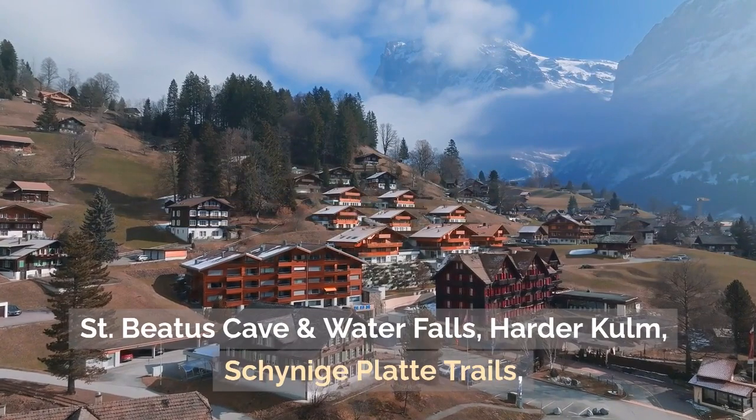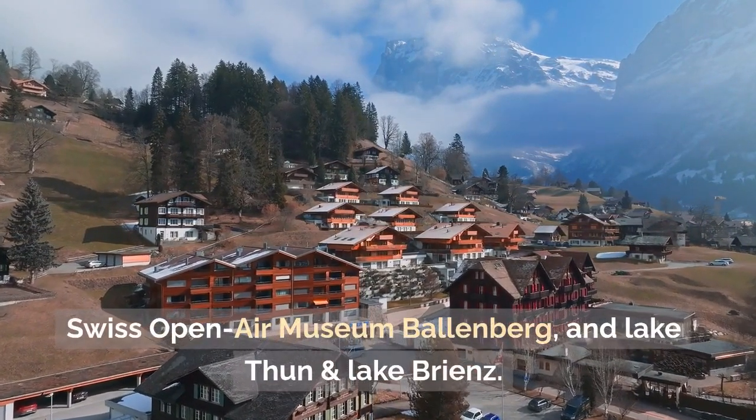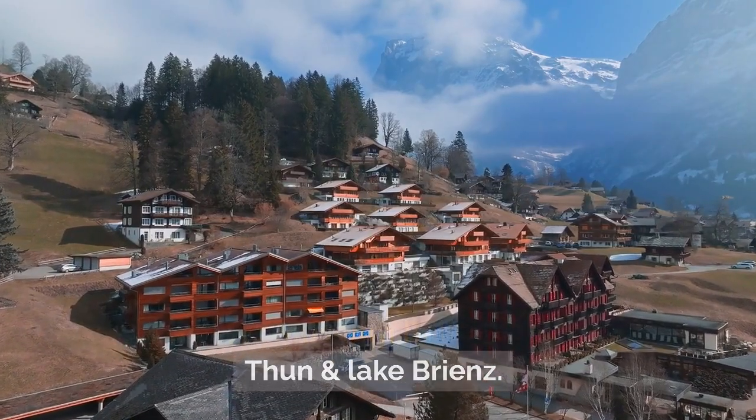What to visit in Interlaken: Saint Beatus Cave and Waterfalls, Harder Kulm, Schynige Platte trails, Swiss Open-Air Museum Ballenberg, and Lake Thun and Lake Brienz.